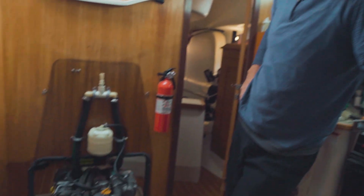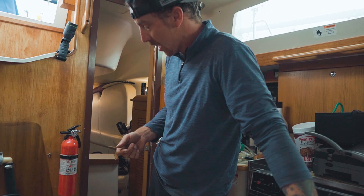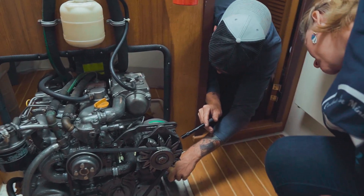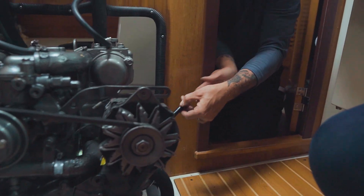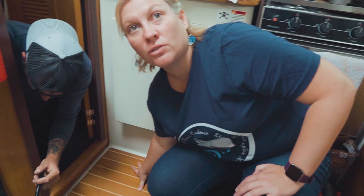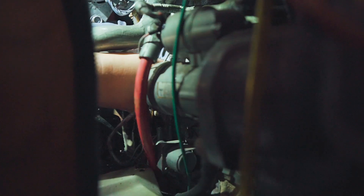Now we're starting with the impeller change. We're going to go through the whole raw water system, starting with the raw water filter and strainer, change an impeller, and go through the cooling diagram of how the engine dissipates heat. This is your raw water pump. See these little screws here — there are four of them. We're going to take those loose, pull that plate off, and the impeller will be right behind there. There's a little water coming out, but that's okay.